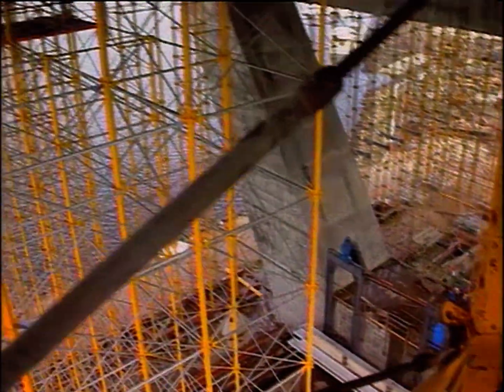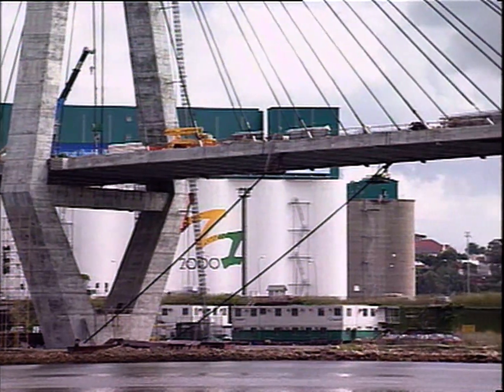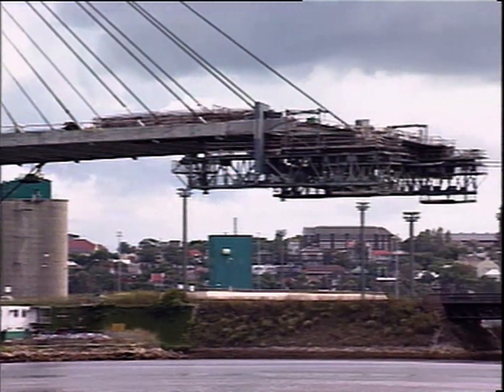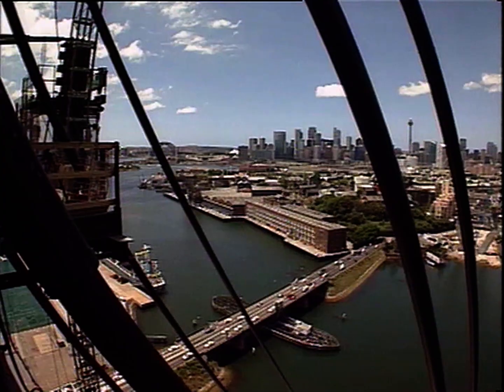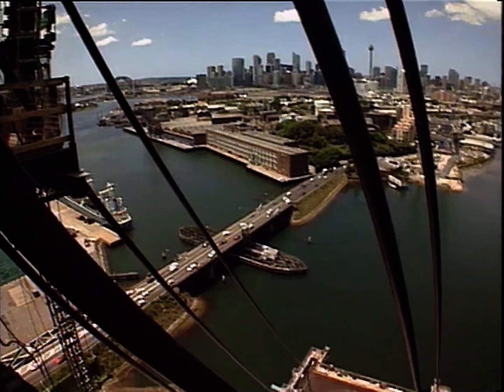Over land, the deck is constructed off a forcework frame. Over water, a form traveller is used, which consists of a steel truss that locks on to the previous deck segment and is supported by the leading pair of stay cables.